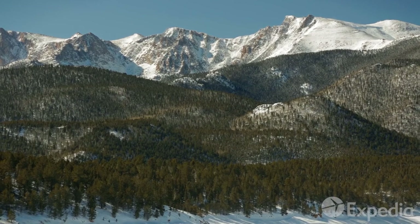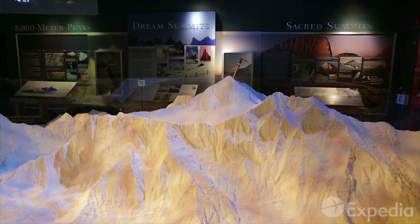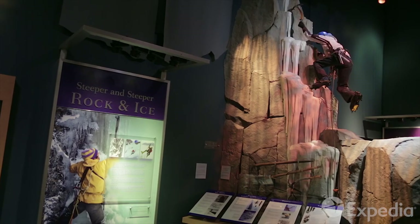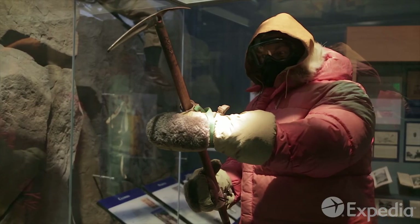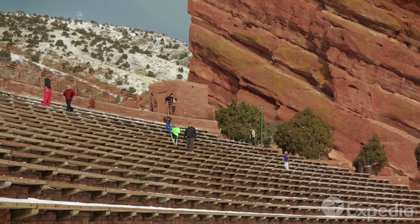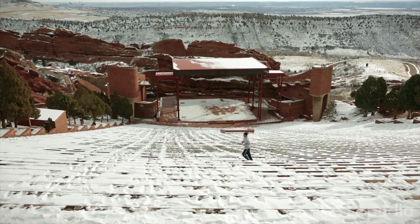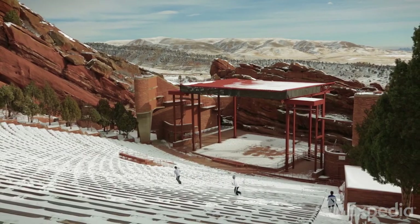For many in these parts, the mountains became an obsession. Golden's Mountaineering Museum is dedicated to the technology and spirit of those who answer the call of those lofty peaks. Denverites can't seem to get enough of the great outdoors. While you're in the Golden area, call into one of the world's most beautiful natural amphitheaters — Red Rocks.